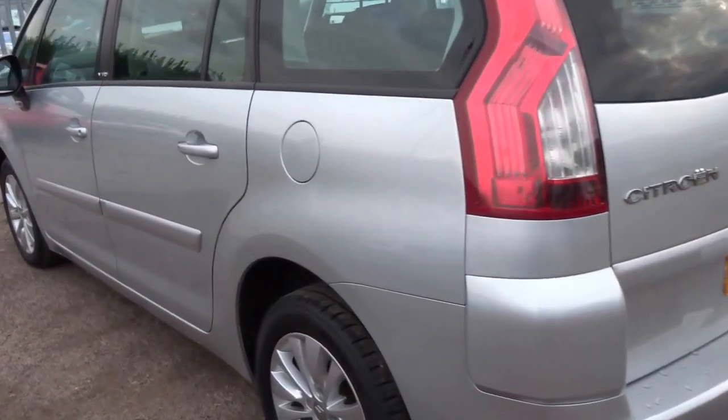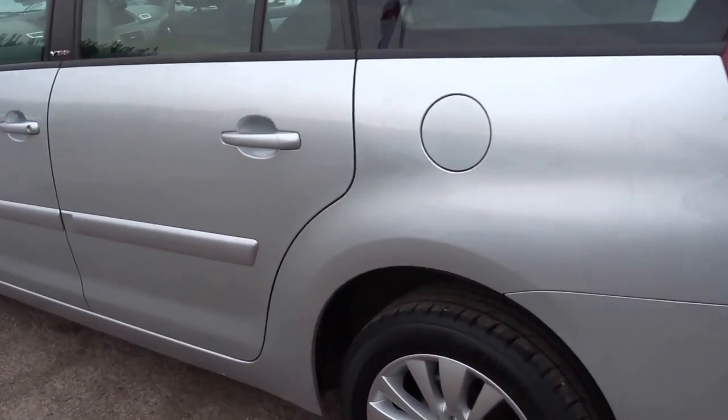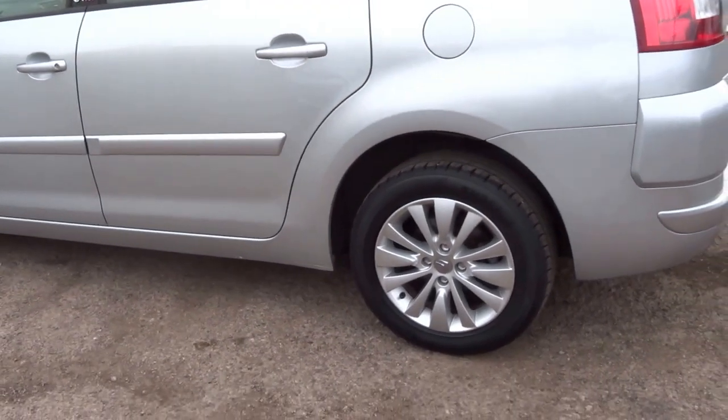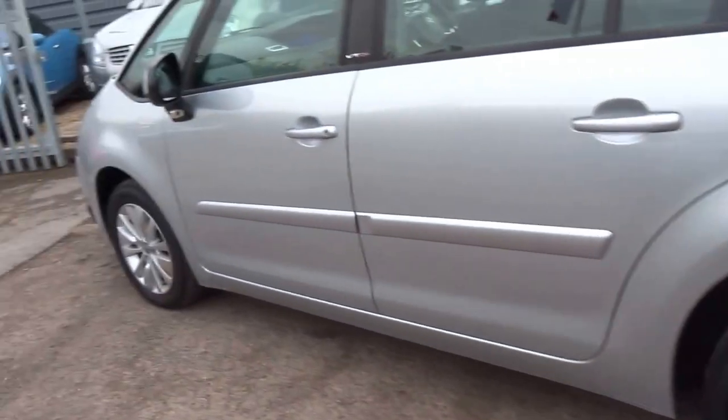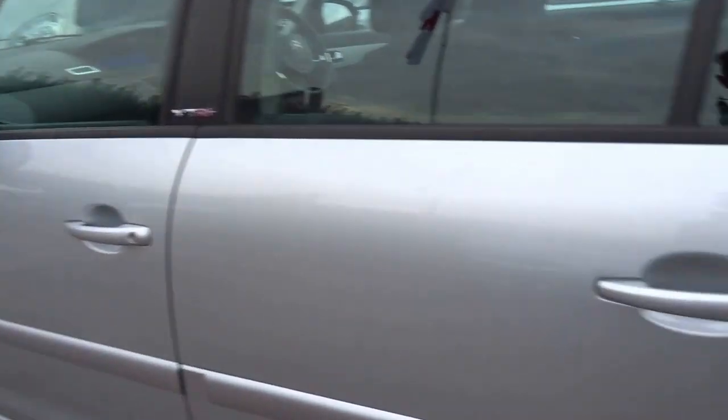This car does an average of 53 miles to the gallon. It's a hundred and thirty pounds a year for the road tax, and it's also insurance group 13, so it's relatively cheap to insure.